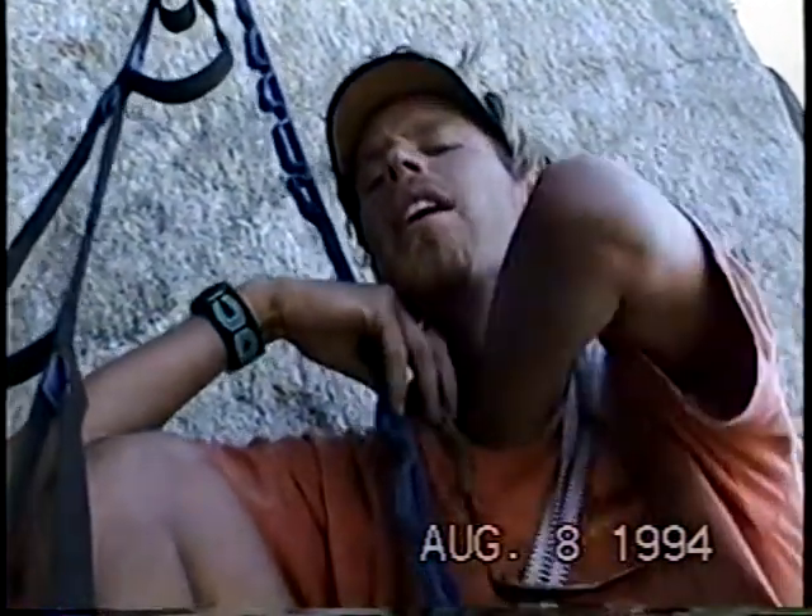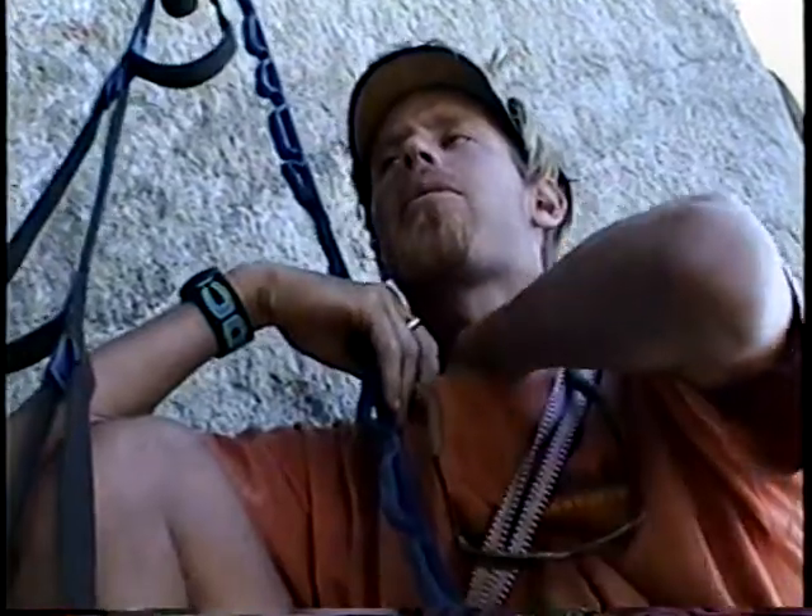Such a poser, you should be a model. So, Bo, where are we right now? We're at the top of pitch 20, right? I think it's pitch 21. Let me get my topo out of my brassiere here.